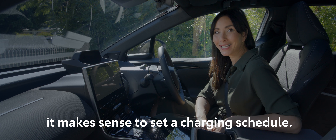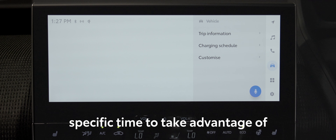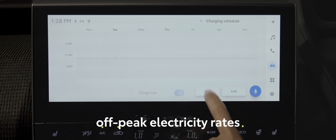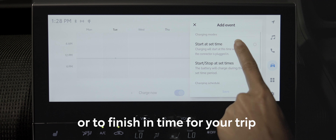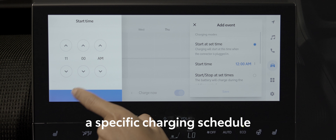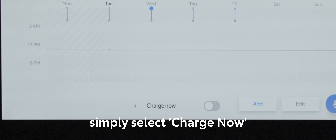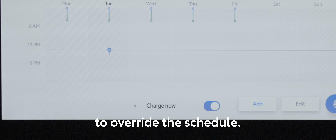Charging your car overnight should give you a full battery by morning. And with wall box charging, it makes sense to set a charging schedule. You can choose to start charging at a specific time to take advantage of off-peak electricity rates, or to finish in time for your trip the next day. If you have set a specific charging schedule but want to start charging immediately, simply select Charge Now to override the schedule.